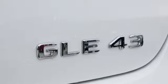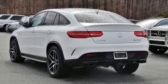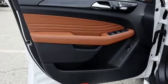Doors and push button start proximity key. Front heated sports seats. Auto tilt away steering column. And automatic transmission.